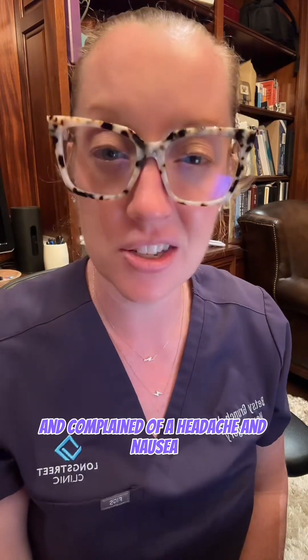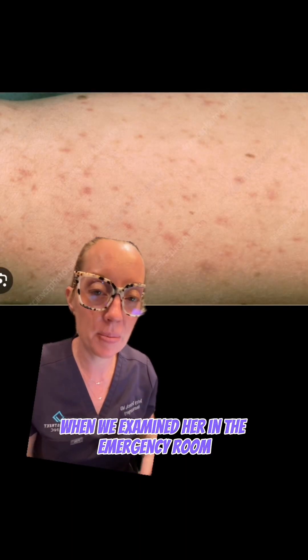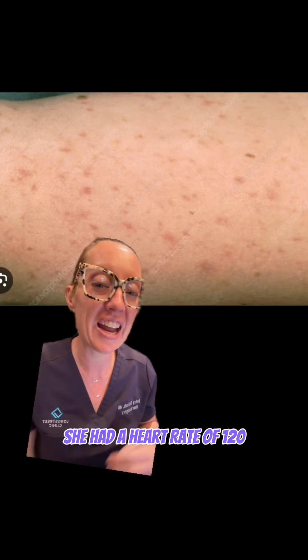Upon arrival she was confused and complained of a headache and nausea. When we examined her in the emergency room she had a heart rate of 120, a fever to 103 degrees, and had this rash all over her body.